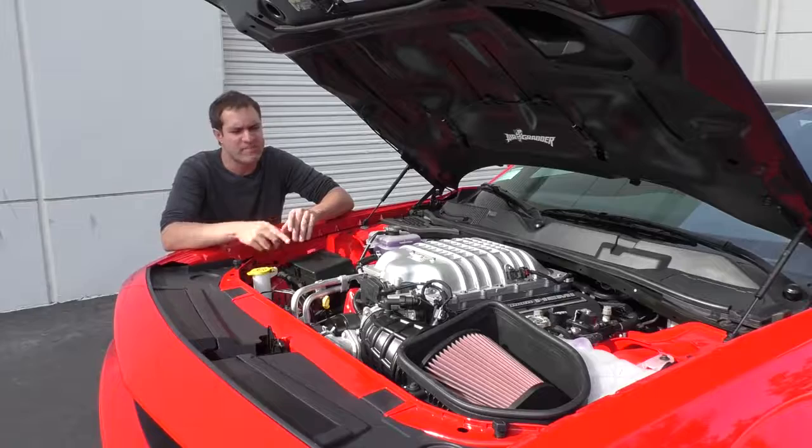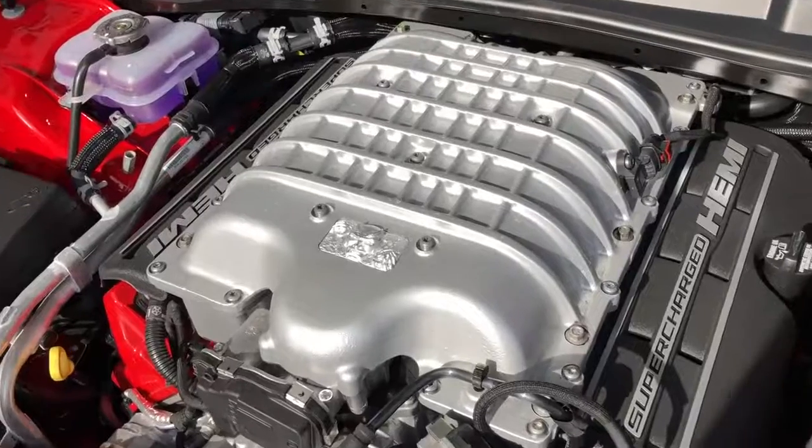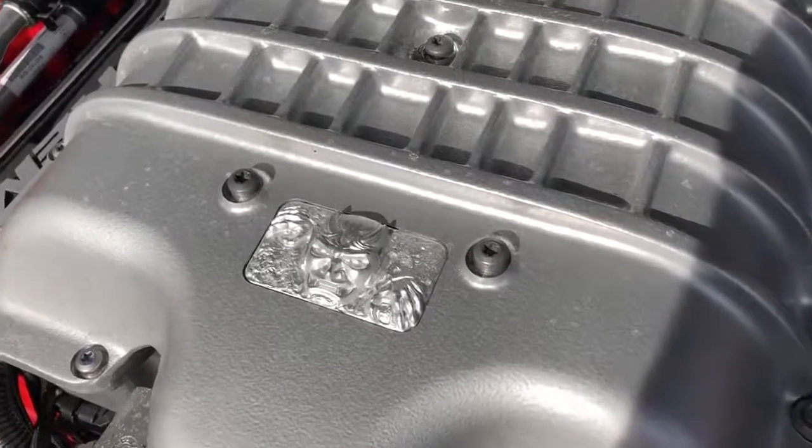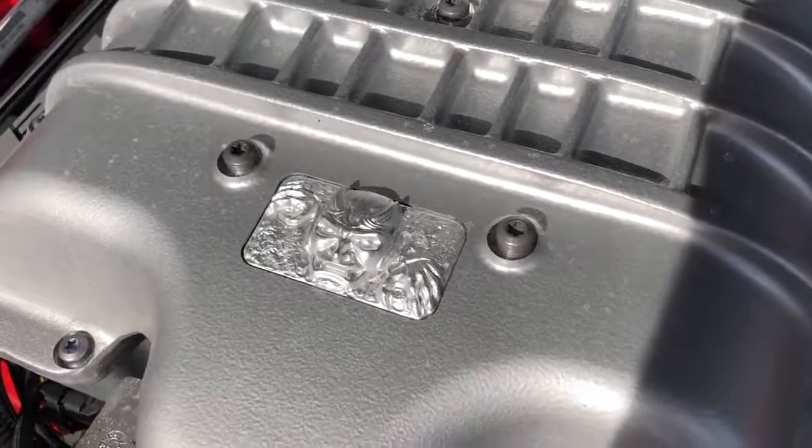There are a lot of other cool things under the hood too. How about the fact that this little Demon logo is cast onto the engine itself? There's no plastic cover in this thing — instead there's this cool Demon logo, which is just awesome.